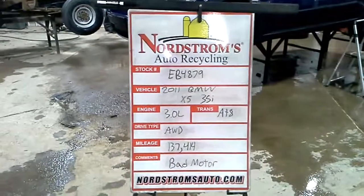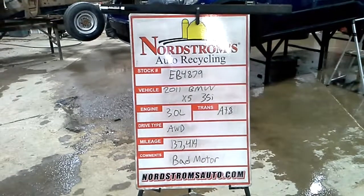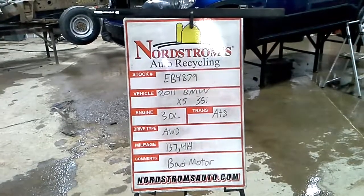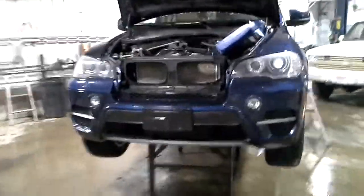Doc number EB4879, 2011 BMW X5 35i, 3.0 liter turbo gas engine, automatic 8-speed. It's all-wheel drive with 137,414 miles, FAD motor, blue in color.